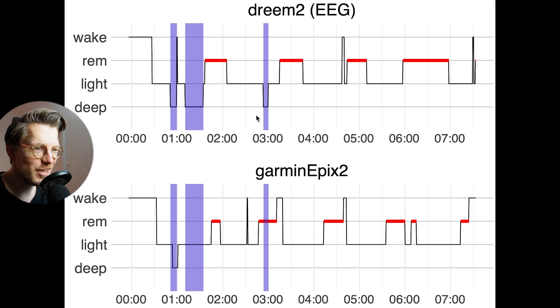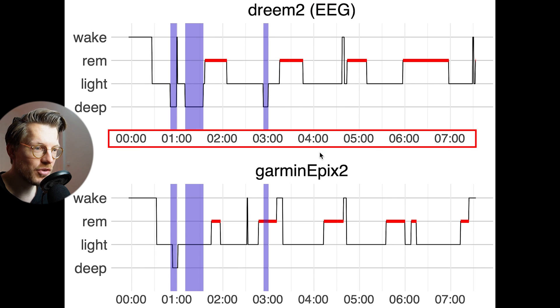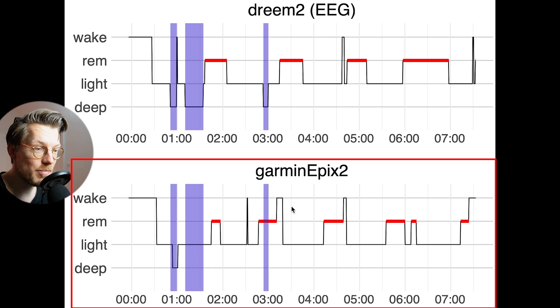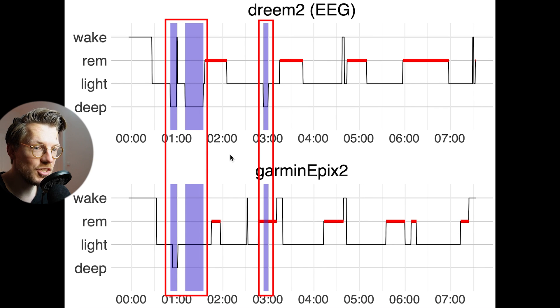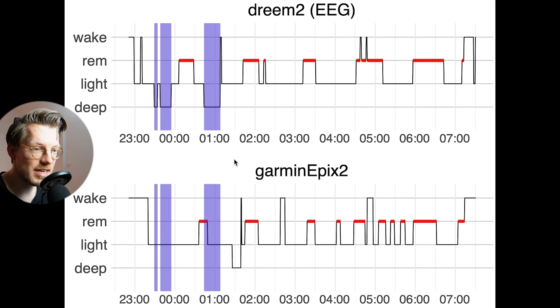We can see this by looking at individual nights. On top are the sleep stages according to the Dream 2 EEG headband, with clock time along the horizontal axis. On the bottom is the same plot for the Epyx 2. I've highlighted all EEG-recorded deep sleep in purple — what the Epyx 2 marked as deep sleep was indeed deep sleep, but in general very little deep sleep was detected. We see the same thing for this second night: very little deep sleep is detected.